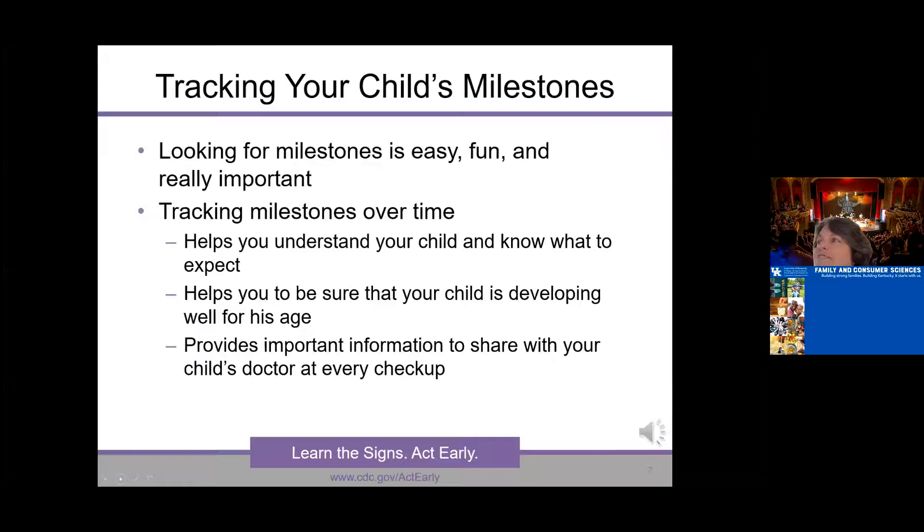These next few slides I borrowed from a ready-made pre-packaged PowerPoint available on the website. If you were in the market for a parent education night on teaching parents about child development, there is a pre-made, already-narrated PowerPoint. I'm sharing a couple of slides so you're aware it exists and could download and use it yourself.